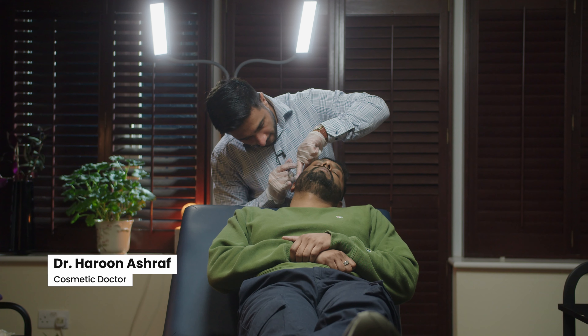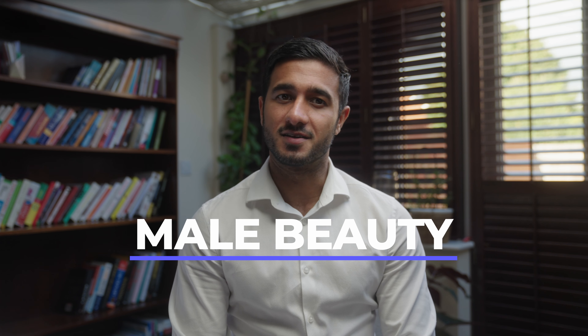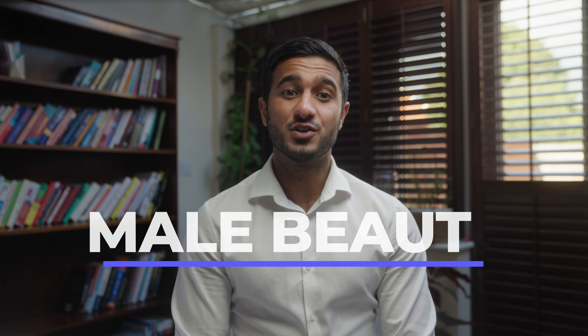Hi guys, my name is Dr. Haroon. I am a cosmetic doctor who specializes in non-surgical aesthetic treatments. In today's video I will be discussing male beauty, what facial features make someone look more masculine, and what treatments are available to enhance the masculine features of an individual's face.